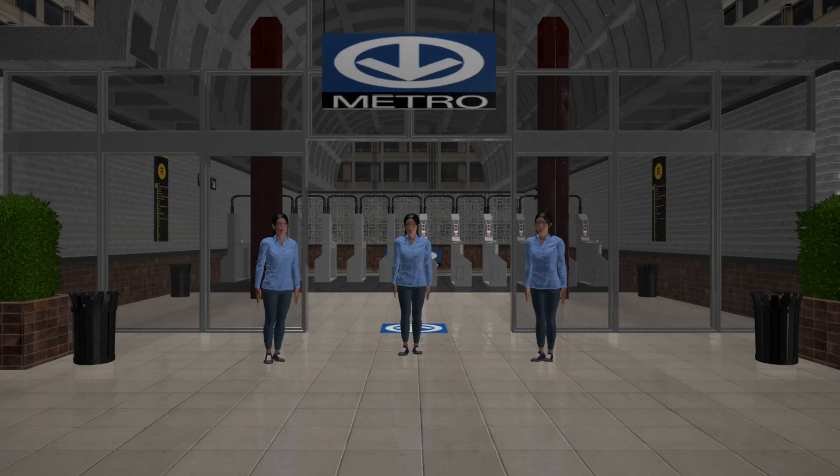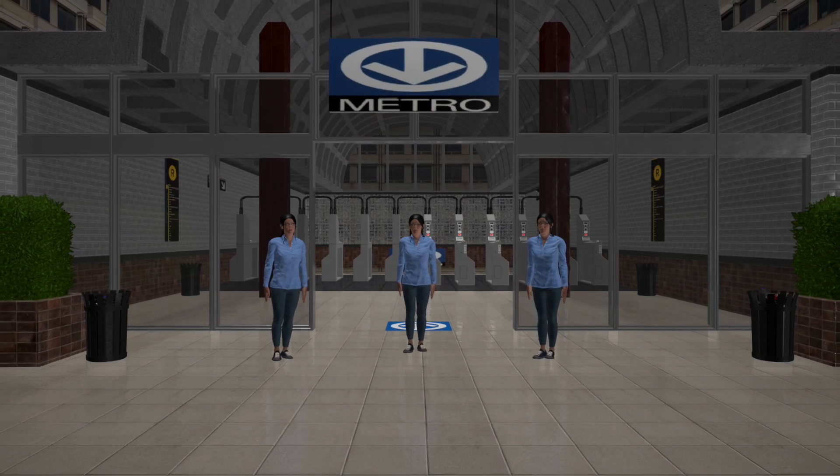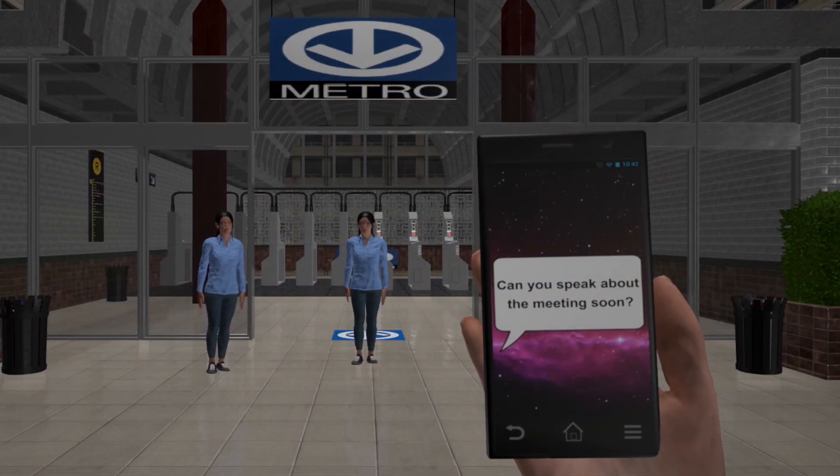Some patients really told us that with VR we were able to tackle or assess tasks that are very hard for them to do in the real world. For instance, doing a dual task — walking in a crowded place and having to do a mental task at the same time — is very hard to do, and that's the kind of thing that we will test.